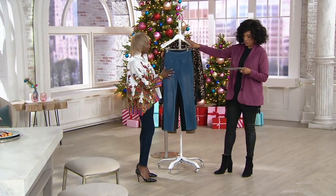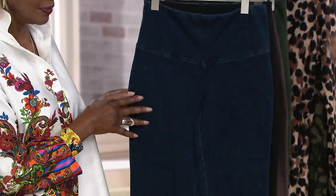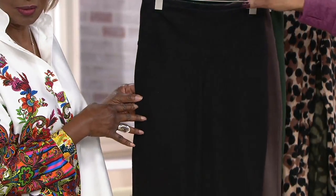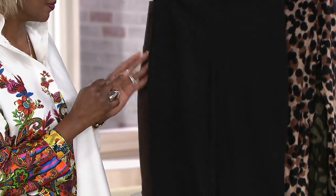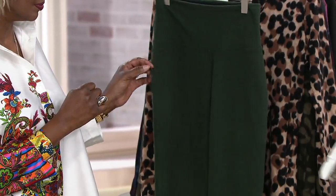Yes, definitely. First up is mid wash, which is great. Then we have indigo, which I'm wearing. Then we have black — rich black. And then there's chocolate. The final color is olive.